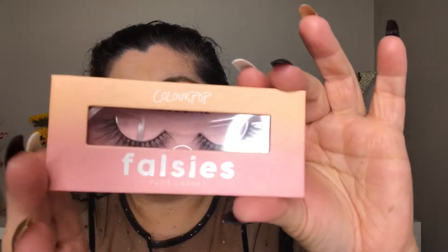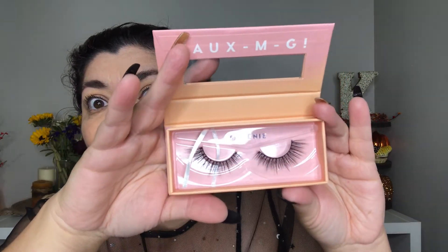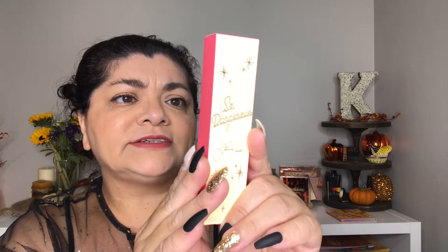Next we have some eyelashes — the Falsies Faux Lashes in the style Queenie, one pair. They are so long — oh my god, I have never worn something so long. I'm not going to try them on because they're not the lashes I would normally wear; I'd rather give them to somebody who will actually use them.